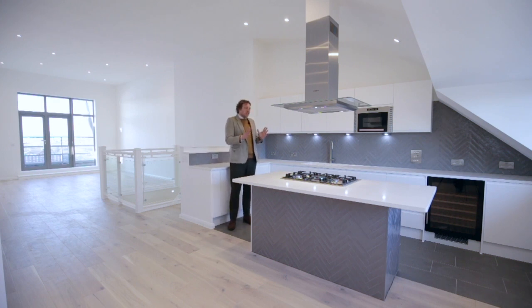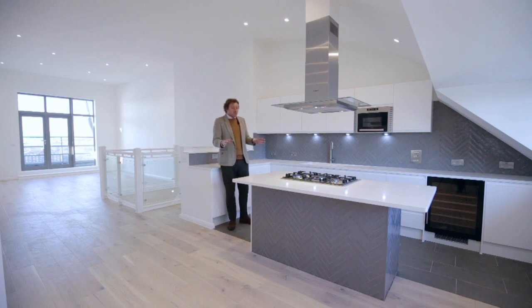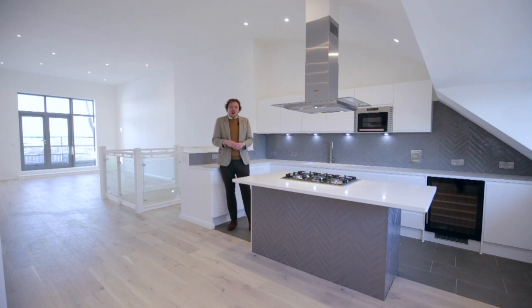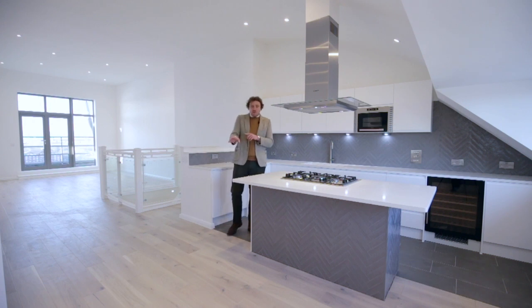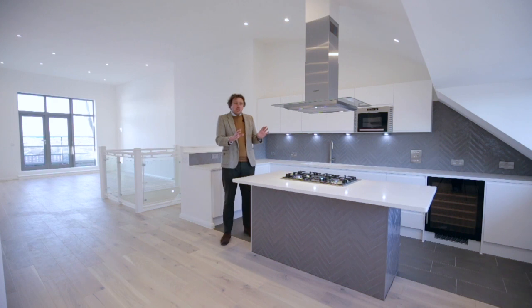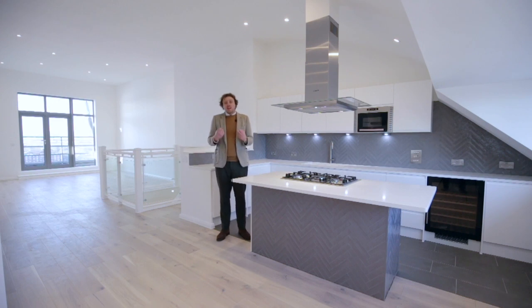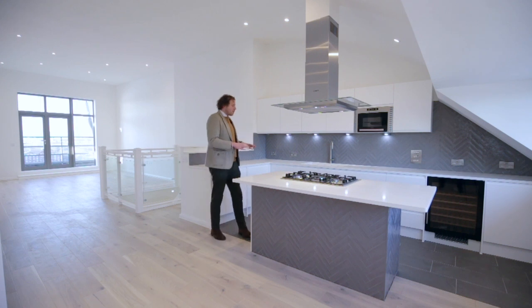With a white base you can add colour or not — you can pretty much play with this space however you like. What I really love about the dining space is that you get the view over onto Canary Wharf, so from every angle, wherever you're sitting, you get a view. That really encapsulates why people move to Docklands — the expanse of space, the size of the buildings, and the grandeur. All the appliances are integrated.